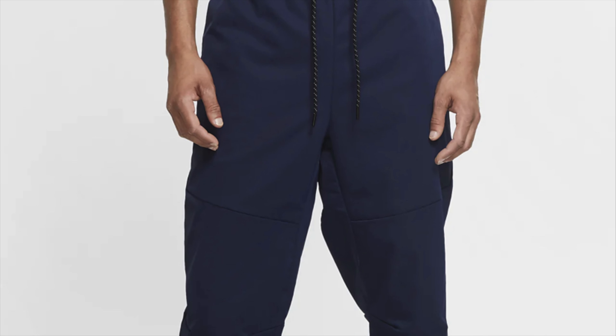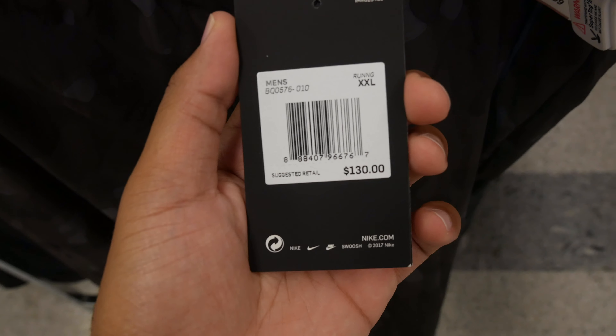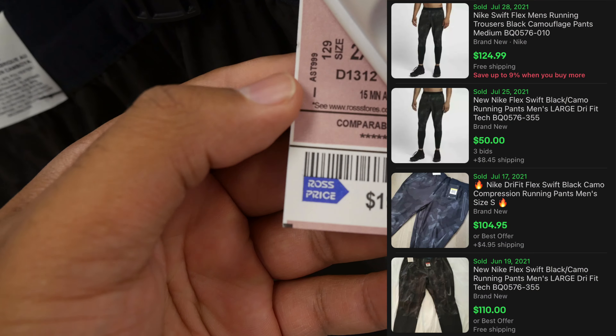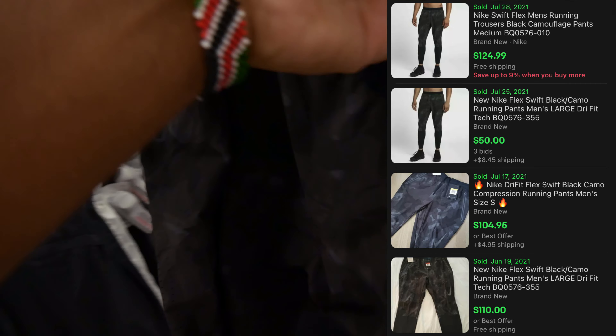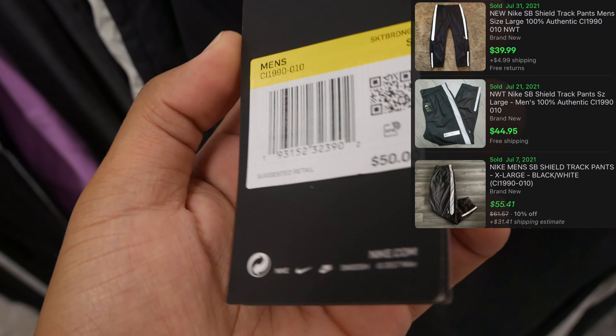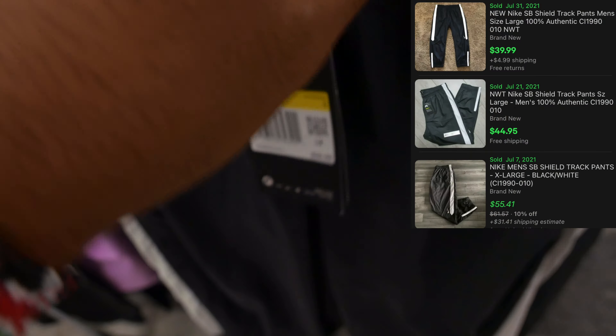I also found these Nike sweatpants with camouflage in black — retails for $130 and only $19.99 here. Then I found these Nike SB sweatpants in black, retails for $50 but I think I can get a little more. At only $14.99, that's a steal so I'm taking it. Stay tuned!